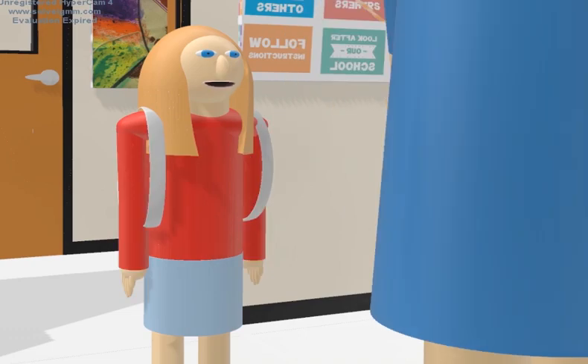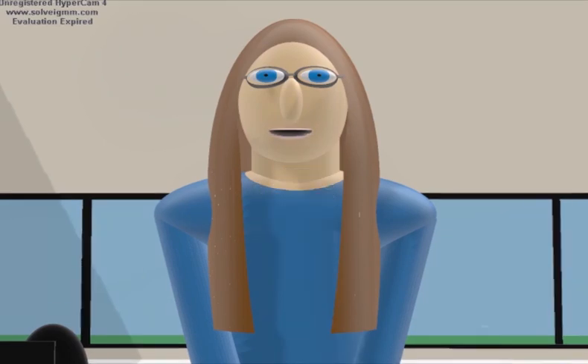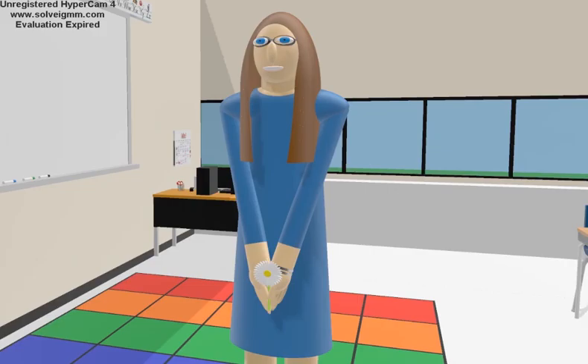I picked you a flower because you helped me so much, and I wanted to do something nice for you. Well, Addy, you made my day. You are such a sweetheart. Why can't all of my students be like you? I don't know, Miss Hudson. You're so nice and a great teacher. I've learned lots from you. Maybe the other kids don't see that, but I do.